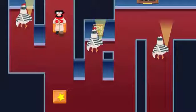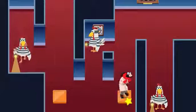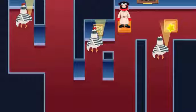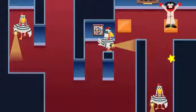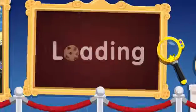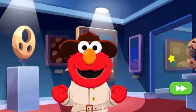Even more wicked chickens! Let's get to the next square. Yay, we did it! Nice work, Detective! Great job getting past those wicked chickens!